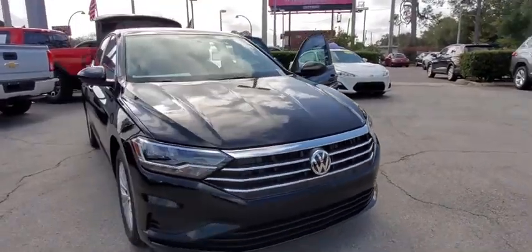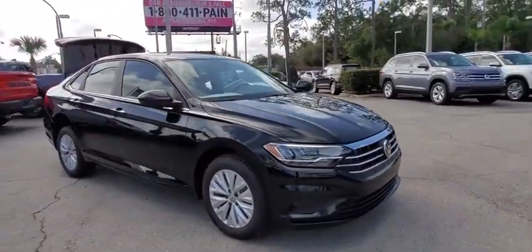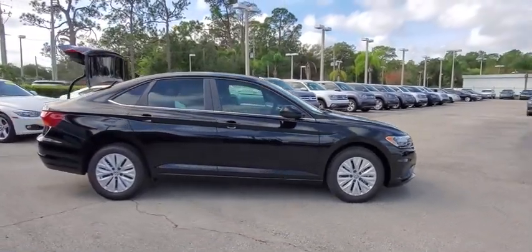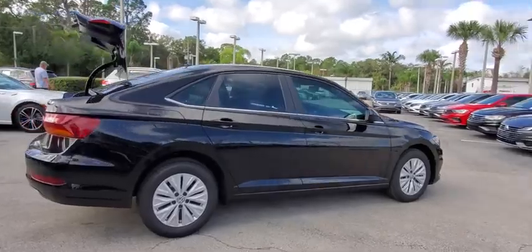Take a ride in the 2019 Volkswagen Jetta. The Jetta is a premium car that is family friendly with a great price. Agile and confident handling — the Volkswagen Jetta.